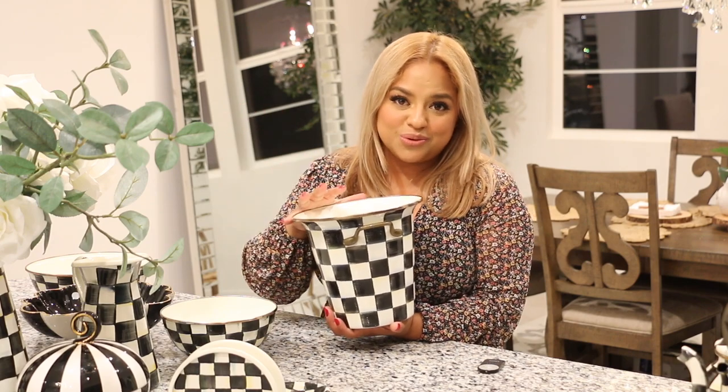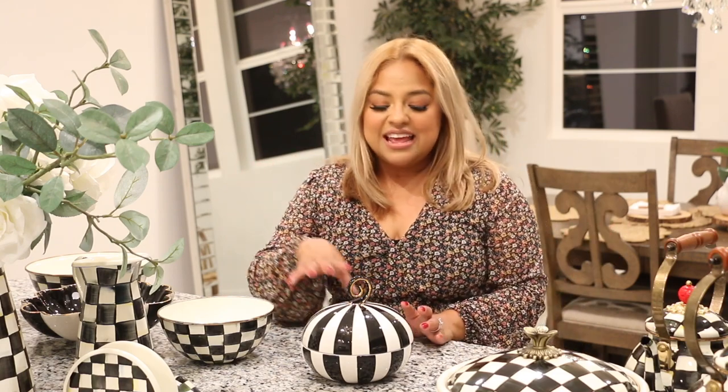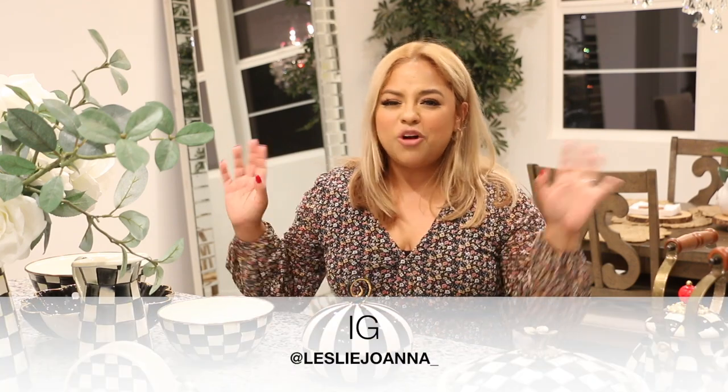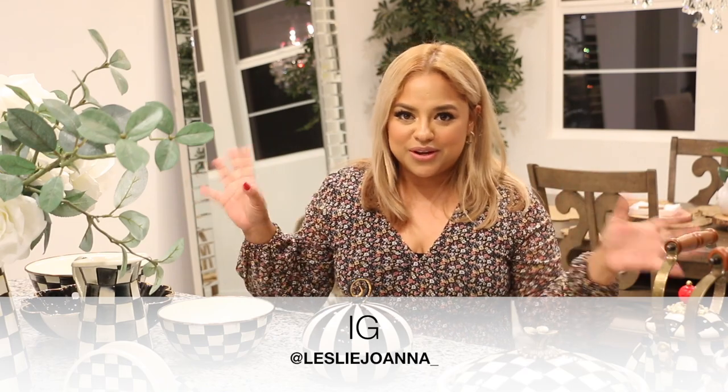By the way, my champagne bucket — I have never used it for champagne or drinks. Just for flowers and my kitchen tools. I purchased most of them at the barn sale, except for three pieces. I have a pumpkin too that is gorgeous. I'm going to bring it out for Halloween, so you guys will see that. Be sure to follow me on Instagram — that's where I'll be posting my Halloween decor, and hopefully I'll do a Halloween tour here too.